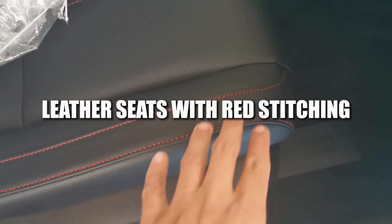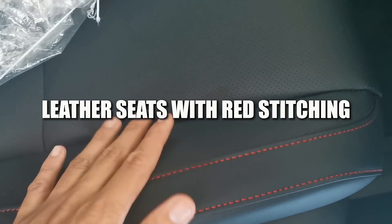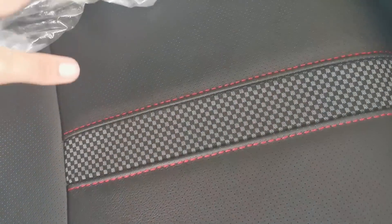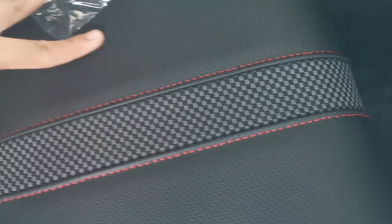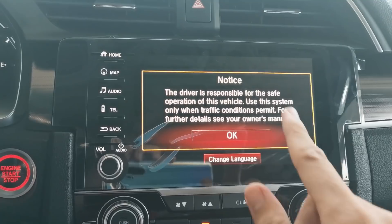The third thing that's new with the Honda Civic are these leather seats. We now have red stitching on the sides with some checker designs on the middle, and it really looks cool. Other than that, you still have the same interior as the previous generation, and you also get red stitching on the steering wheel.